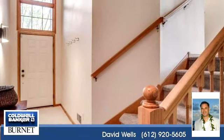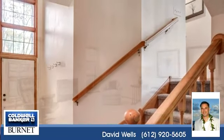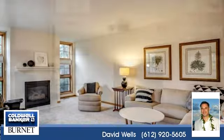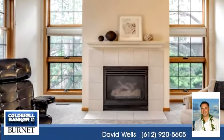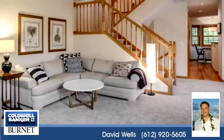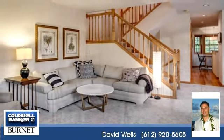Features: four bedrooms, two bathrooms, one quarter bathroom, one half bathroom, and one three-quarter bathroom. For more information or to schedule a showing, contact 612-920-5605.